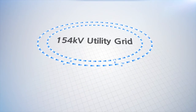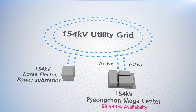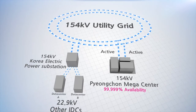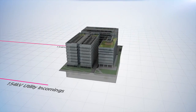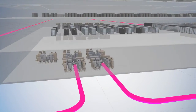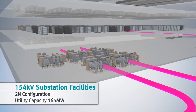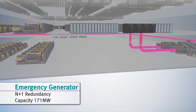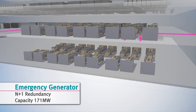Unlike other IDCs, Pyeongchon Megacenter ensures 5-9 availability with direct connection to the utility grid. When utility fails, automatic switching takes place, with dual power receiving through a backbone network of 154 kilovolts — the same as the Korea Electric Power substation. Redundant systems and diversified routes ensure concurrent maintainability. In case of an emergency, N+1 generator systems instantly supply all data center facilities with emergency power.